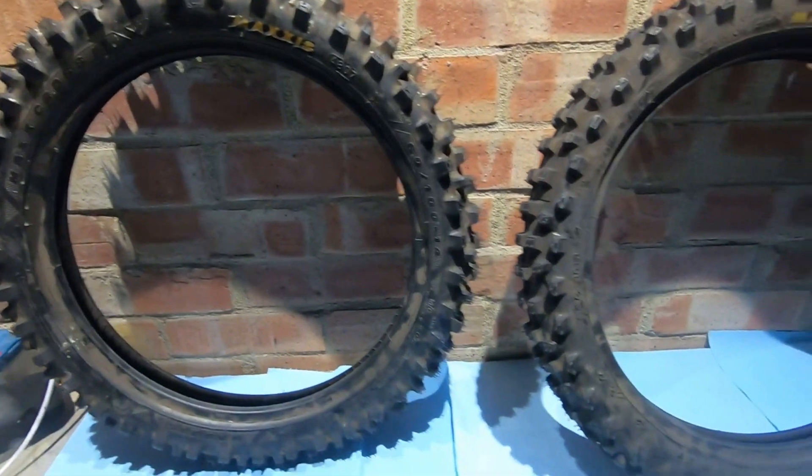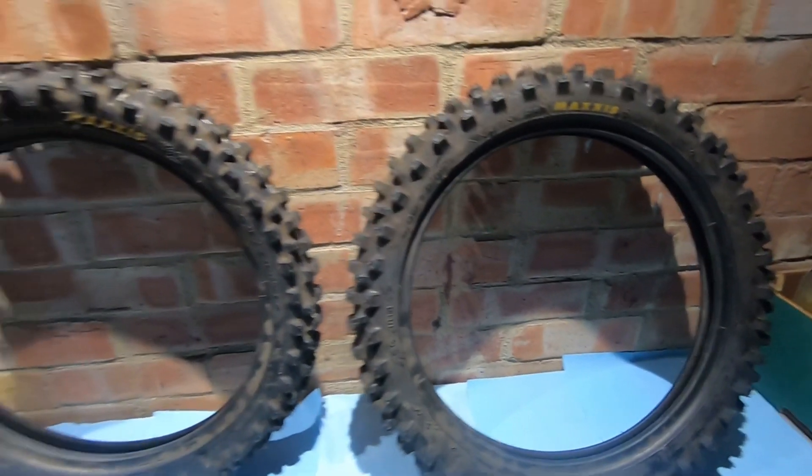I tried fitting them myself but I thought, do you know what, this ain't going to happen because they're pretty thick. So instead of me scratching my rims up and making a mess, I decided to go to a motorcycle garage and get them fitted there.